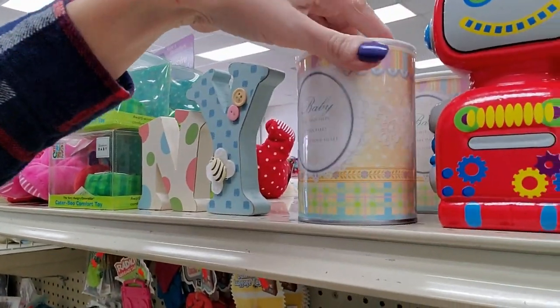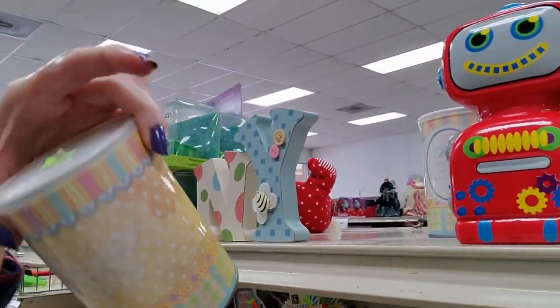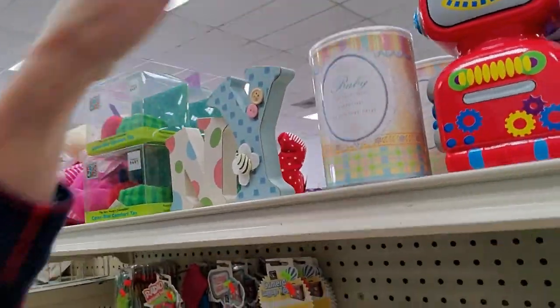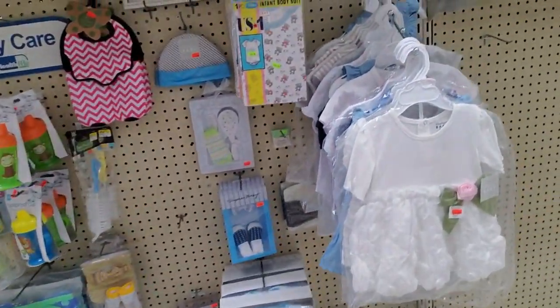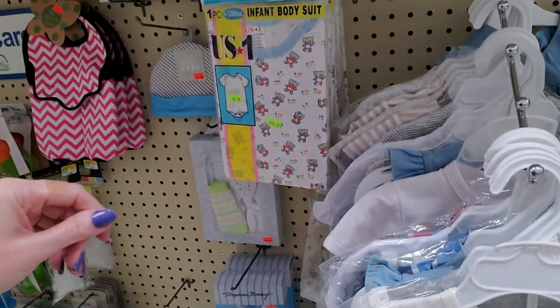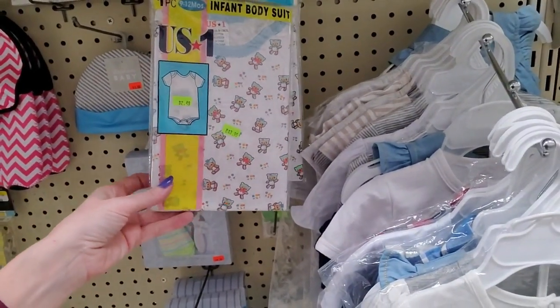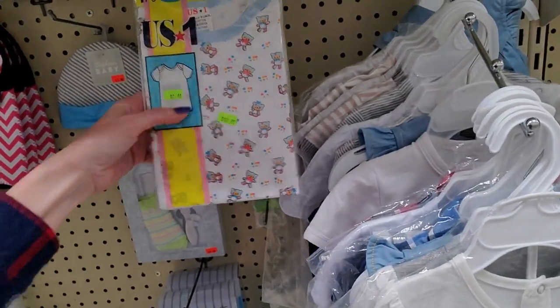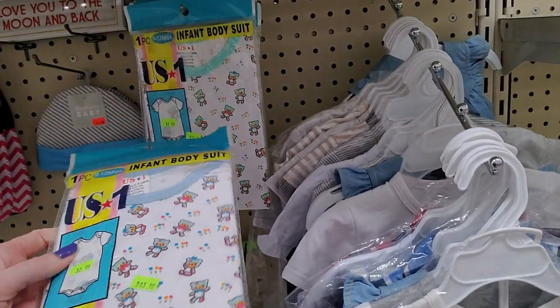Oh, letters. 'The first steps a baby takes are into your heart.' My older son waited forever to walk. He had no interest in it — literally. You would try to help him walk and stand up and he'd just sit right back down and look at you like, 'What is your problem?' Here's an infant bodysuit. That is $2.49.